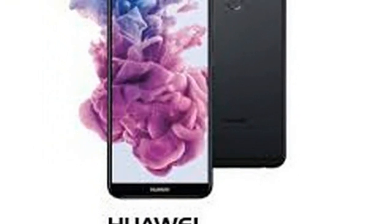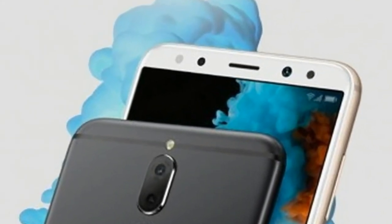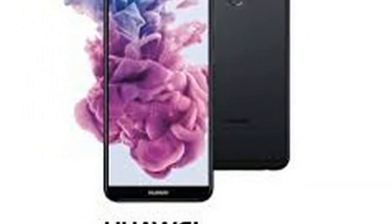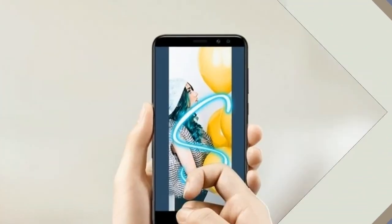The front cameras are in a 13MP plus 2MP setup for additional effects on selfies. On the back there are also two cameras, with sensors at 16MP plus 2MP for the very same reason. The back also has a fingerprint scanner below the vertical camera setup, while an LED flash is integrated into the antenna band.